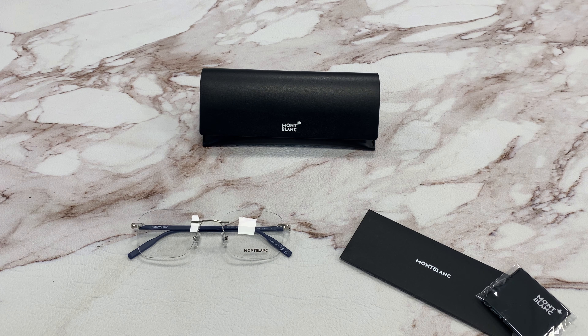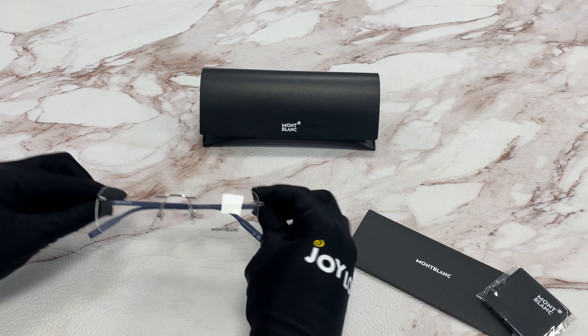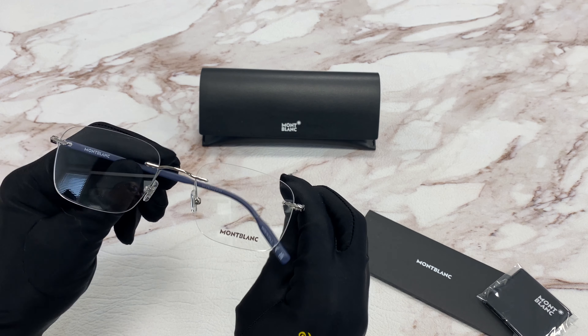Hi, I'm Dylan from Joylot. I'll be demonstrating Mont Blanc eyeglasses model MB-02-22-0 color code 004. The color of the frame is silver and blue and it has a rectangular shape.